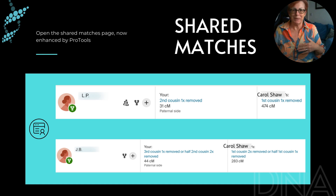I opened up the shared matches and now that I've got Pro Tools I've got two columns. The first column is my match amount to the shared match and the second column is Carol's match amount to the shared match.